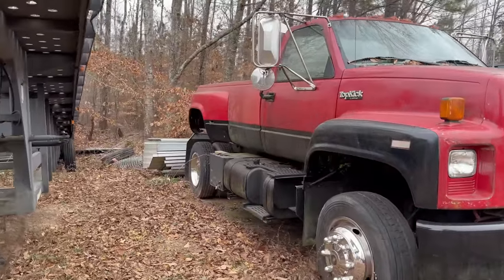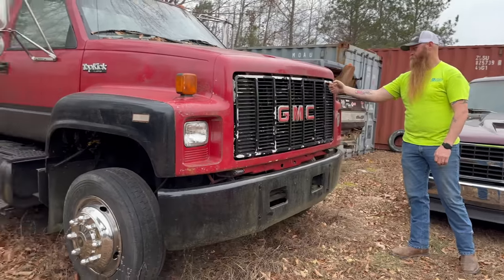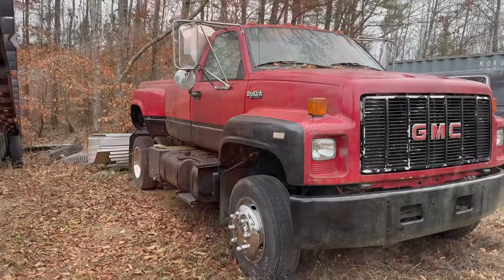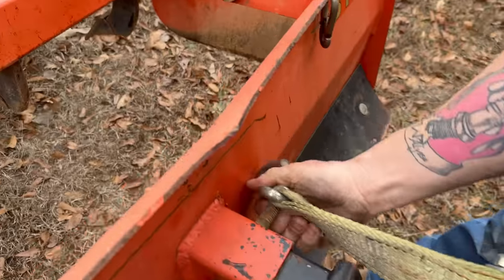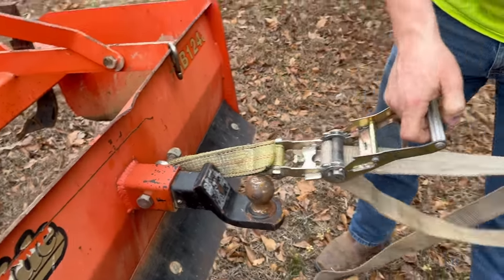So we're going to pull it over there and see if we can diagnose what's going on with that. We've got to pull the bed off because I have big plans for this thing - we're taking it on a road trip next week. The bed's got to come off because there's something else going on.